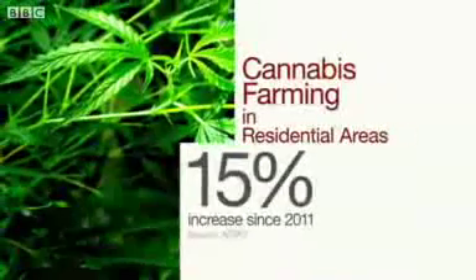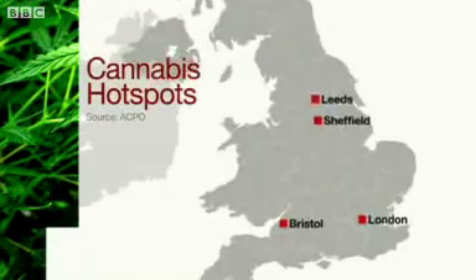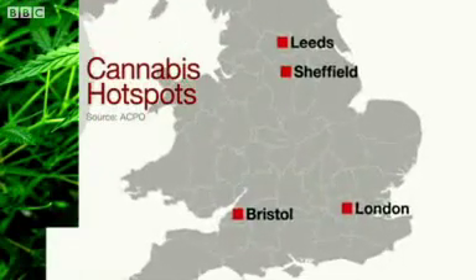According to police figures, there's been a 15% increase in discoveries of residential cannabis factories since 2011. Cannabis hotspots include Leeds, Sheffield, London and Bristol.